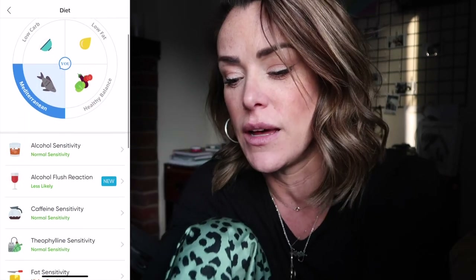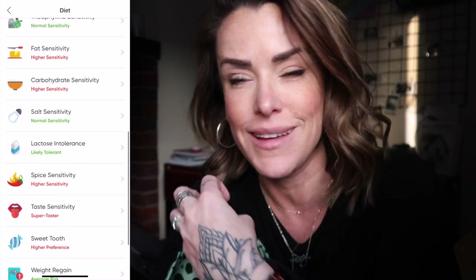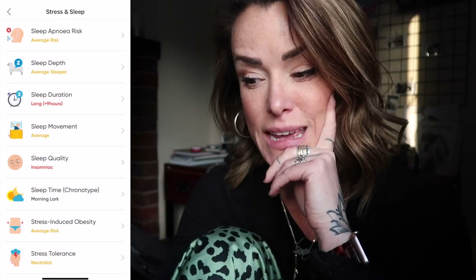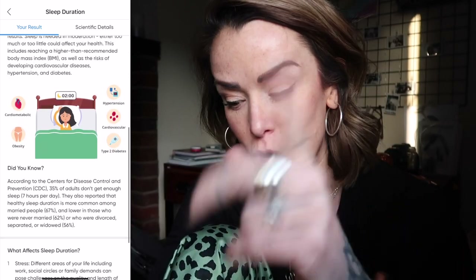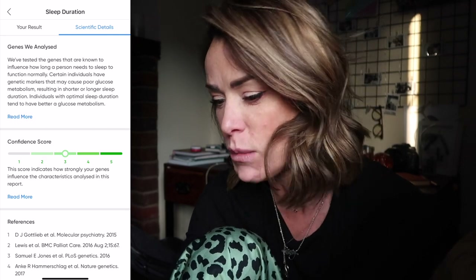A few things they got spot on with me was my diet — how I feel good is when I'm on a lower fat, lower carb, high protein, balanced diet. And yes, that's what it came back as: a Mediterranean diet, which is what I gravitate towards with food. With my sleep, it says I need nine-plus hours, and I definitely need a lot of sleep — more than average. It also said I'm a morning lark, which is completely true. I am a morning person a hundred percent. Some of it is confirming things, and then it's also giving me new information.